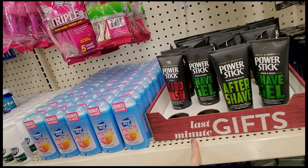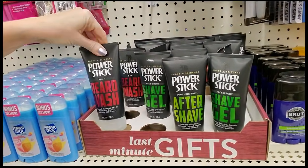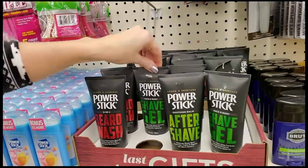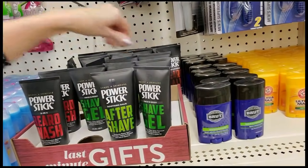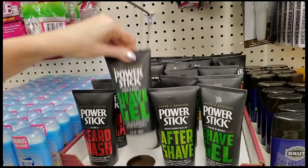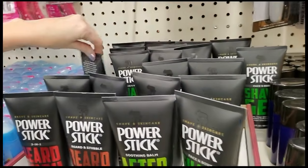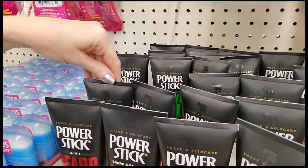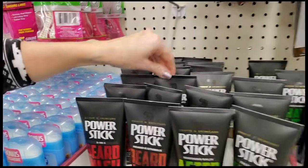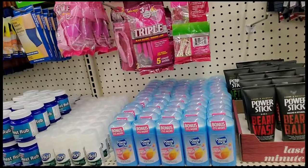Now talk about last-minute gifts — this is for somebody that you absolutely hate, so first of all you didn't remember to get them anything and second of all you're shopping for them at Dollar Tree. Although you can get beard wash — this is cool, I've never seen this before. Beard wash, shave gel, and beard balm. Beard and stubble aftershave — I'm trying to get as many up here as I can. Beard wash. Now we're all in our places with bright shiny faces — look how pretty that is.